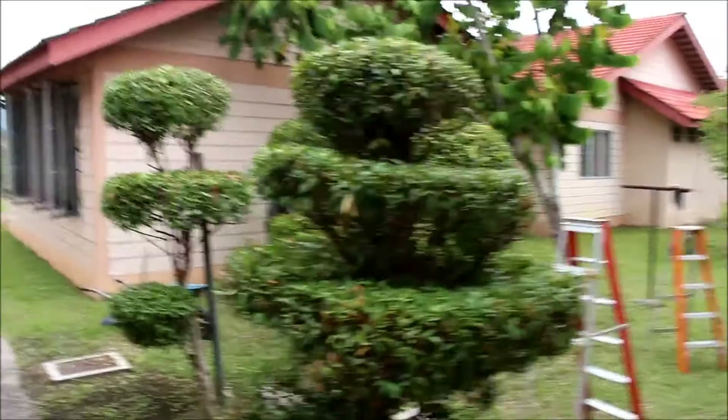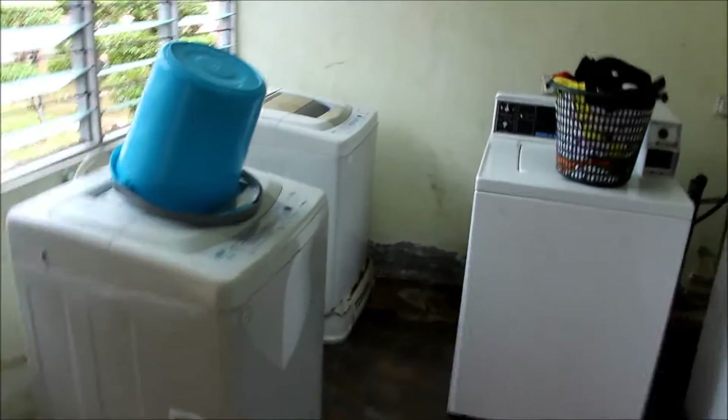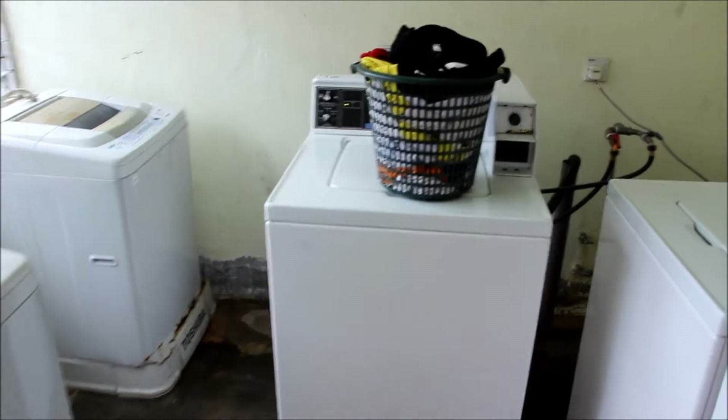Just right here is the laundry room. It's quite noisy, but there are six working washing machines, and this is the one I usually use.